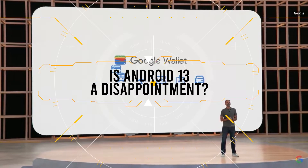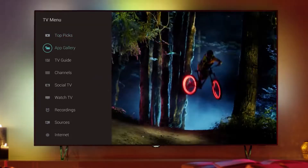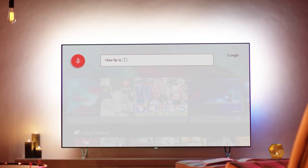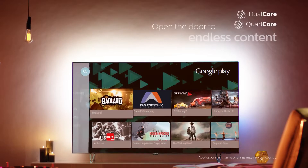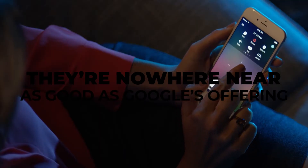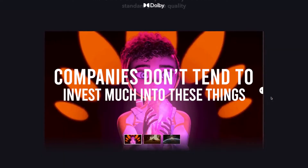Is Android 13 a disappointment? If you were hoping for a complete UI revamp from Google, then obviously you won't like this. With that said, hoping for change was always going to be wishful thinking, because it's not like Android TV has much competition from other companies. Yes, we've got other options like Roku and Tizen, but they're nowhere near as good as Google's offering. So when there isn't any external push to be super innovative with your products, companies don't tend to invest much into these things.